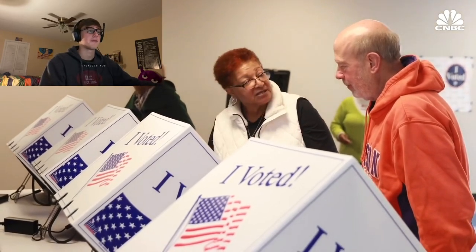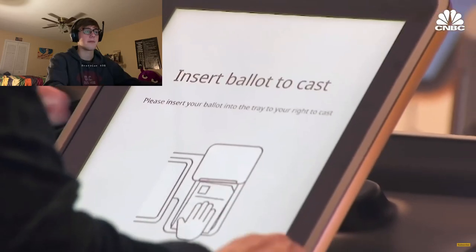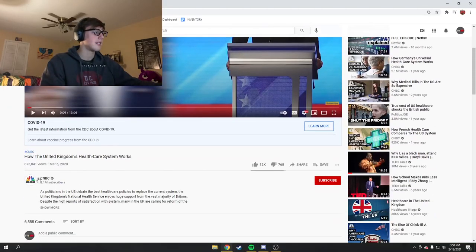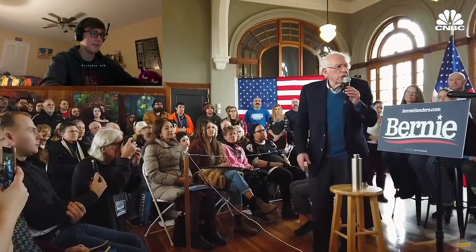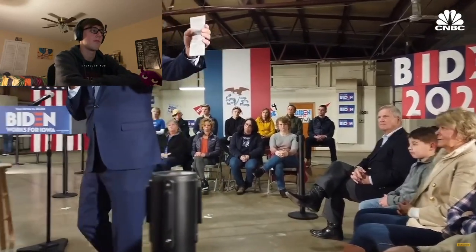Super Tuesday came and went and the Democratic presidential race is narrowing to two very different candidates — far-left Bernie Sanders and the more moderate Joe Biden. This was made a while ago — March 6th. Biden and Sanders have clashed on the best approach to reforming US healthcare. Sanders wants to get rid of private insurance altogether, while Biden proposes building on the framework from Barack Obama's Affordable Care Act.